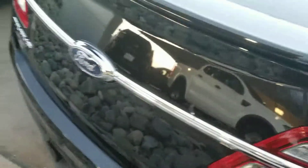It is loaded to the gill — it's not missing anything. It's still new; it has about 63 miles on it. As you can see, it's all wheel drive, which is excellent.